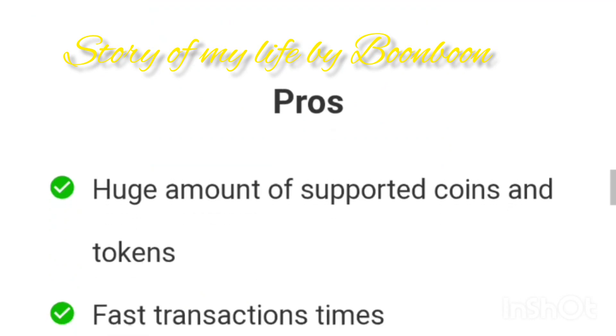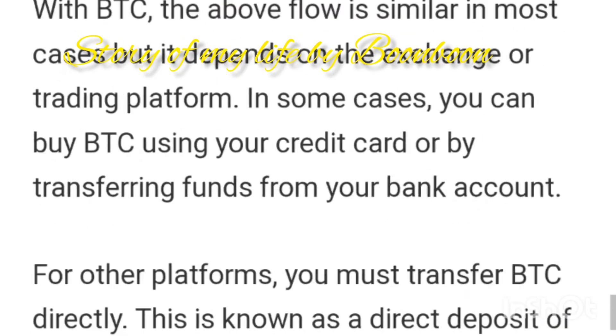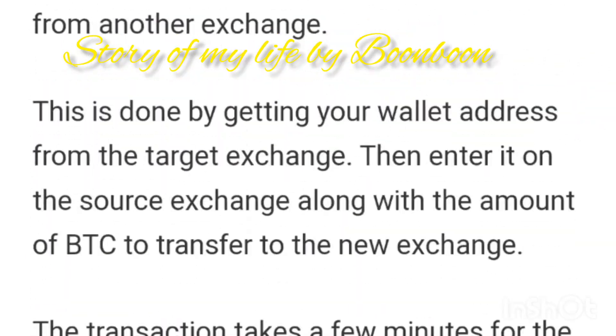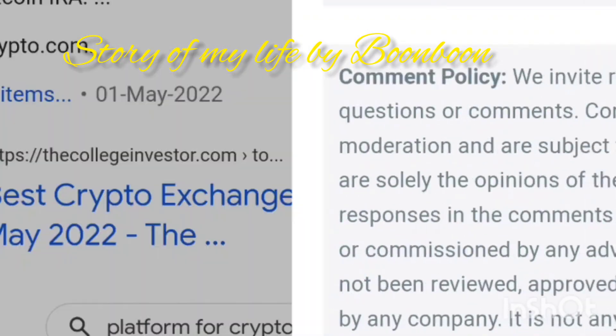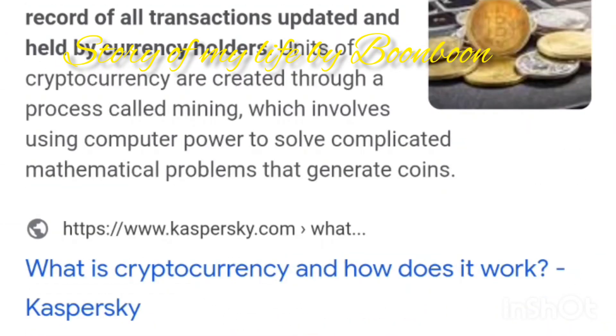What are the four types of cryptocurrency? The four major types are utility, payments, security, and stablecoins. There are also DeFi tokens, NFTs, and asset-backed tokens. Of all the cryptocurrencies, the most common are utility and payment tokens.